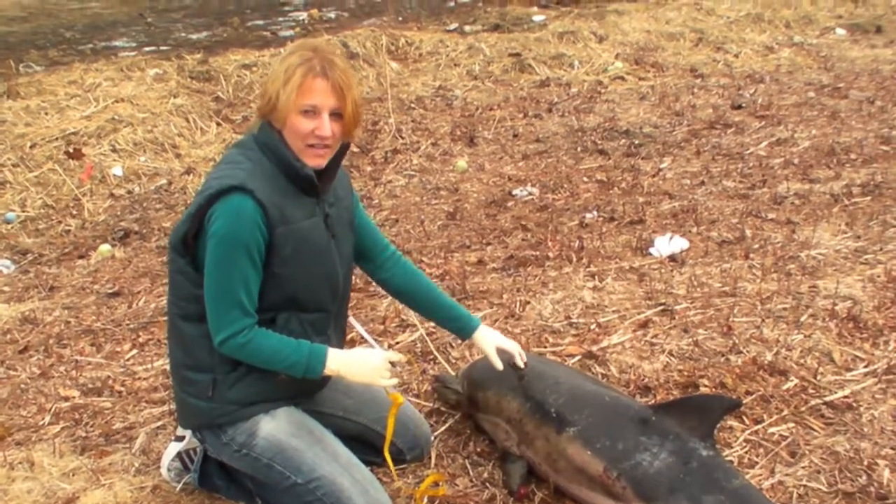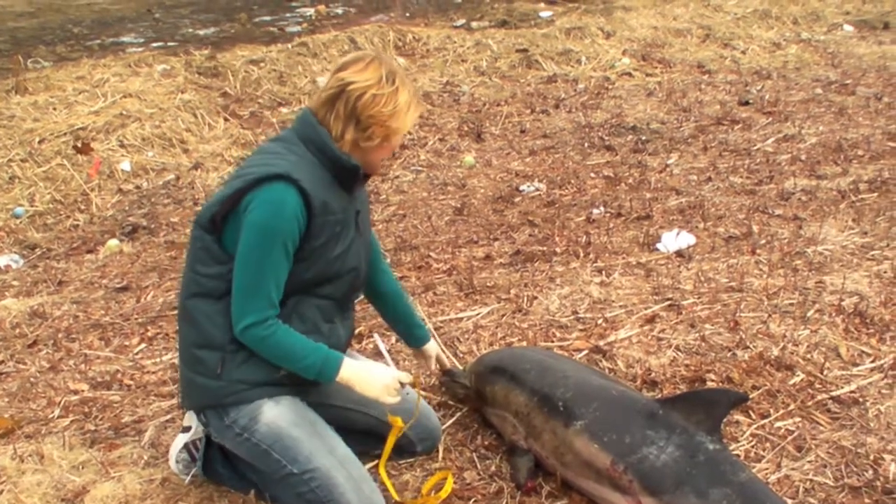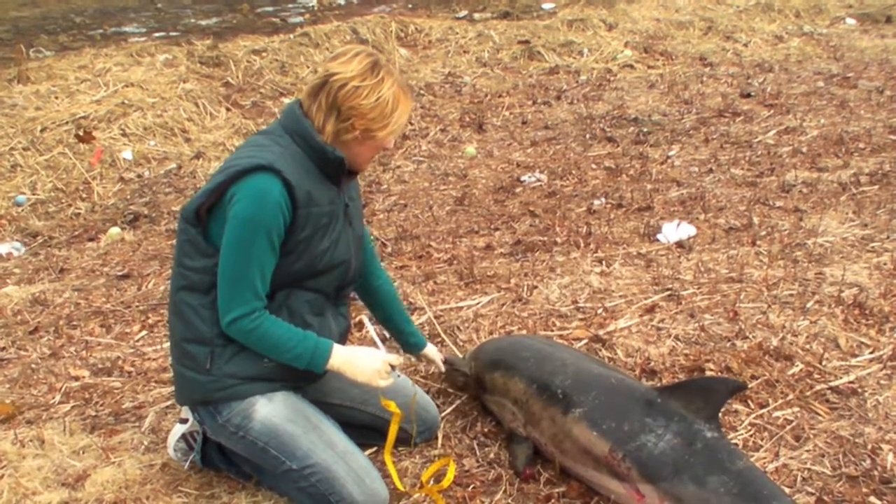So we're going to take measurements now. To measure a dolphin you do specific different parts — you start at the snout, you go to the start of the melon, then you do the whole mouth.